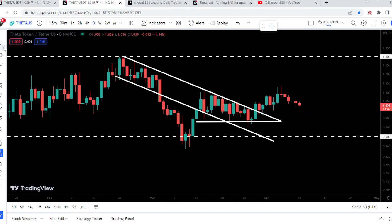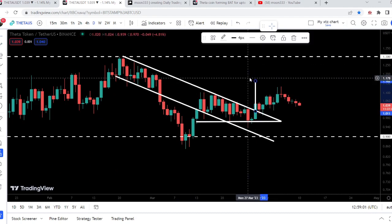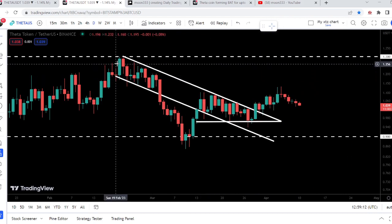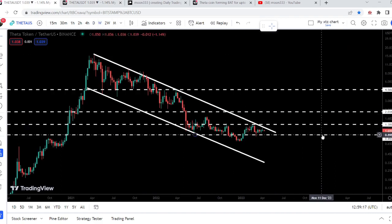If we take a look at the target for this breakout from the triangle, the target is approximately at $1.16. So far the price has rallied up to $1.13, and I'm expecting that it will soon also hit that target. The target for the down channel breakout is at the resistance of $1.30.